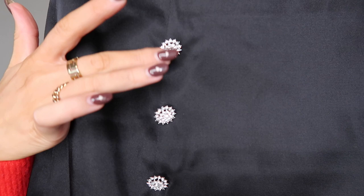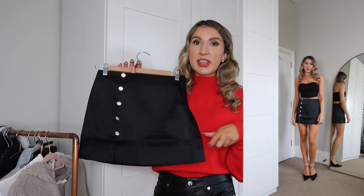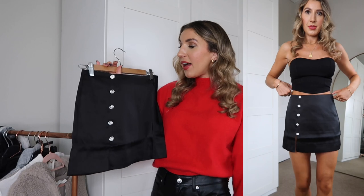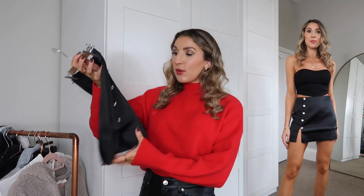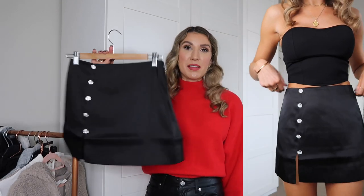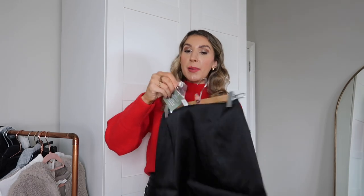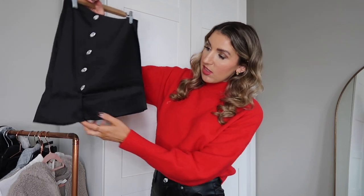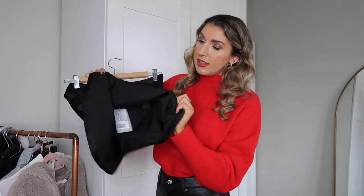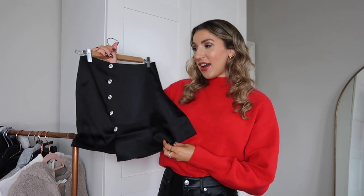A cute little festive number is this gorgeous satin skirt. What I love most are the diamante details — so cute! There are so many ways to wear it: dressed down with tights, loafers, and a chunky jumper, or dressed up with a bodysuit, blazer, and heels. It's perfect for the festive period — Christmas dates, drinks, or even Christmas Day. From memory it was £19.99. I got a size 8, it comes with a spare button, has a little slit, and is fully lined.